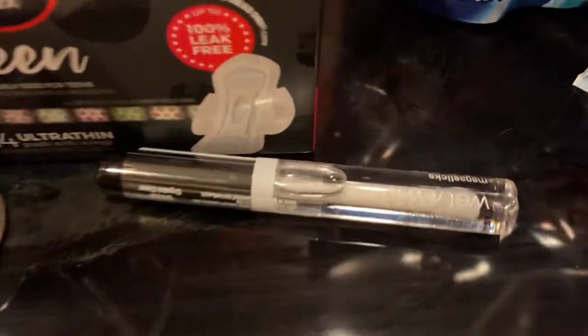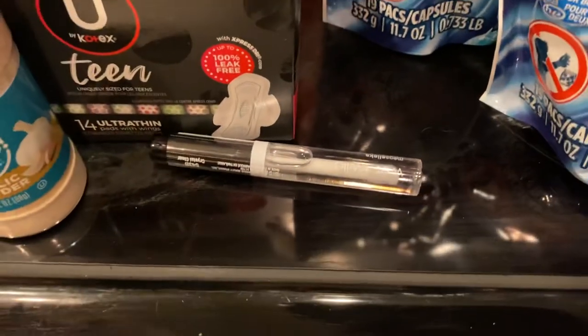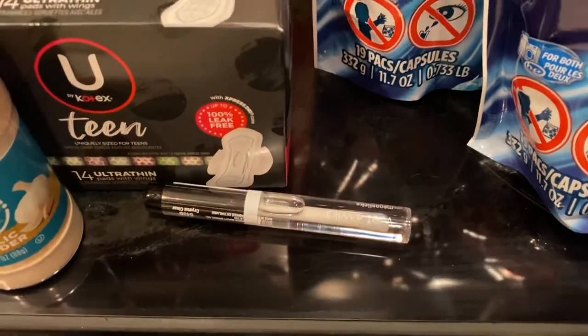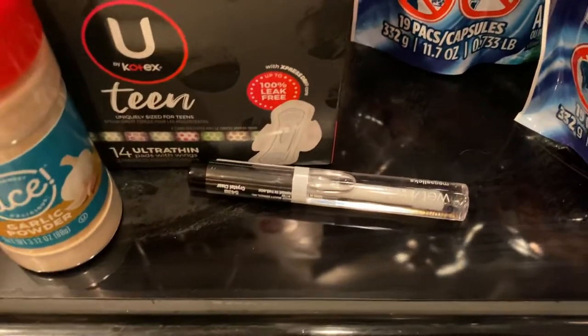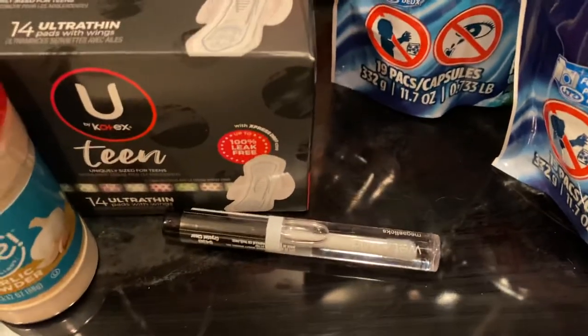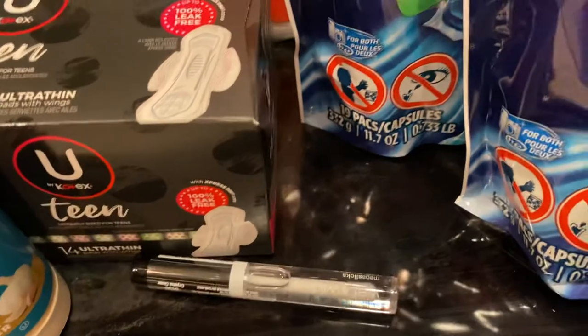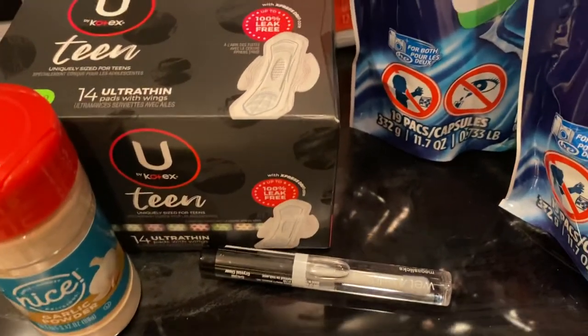Then I picked up some Wet n Wild clear lip gloss. It's a double-stack coupon situation — there's one from the manufacturer. The Wet n Wild is two ninety-nine, and I believe both coupons are a dollar fifty each.